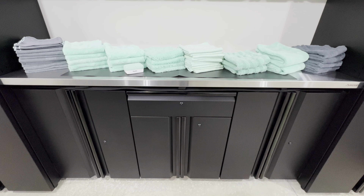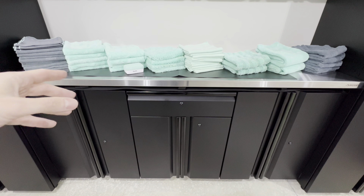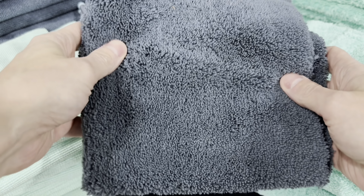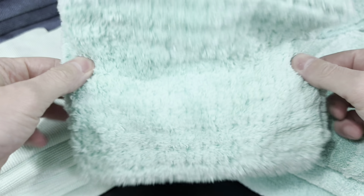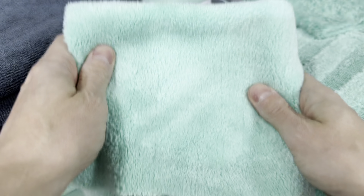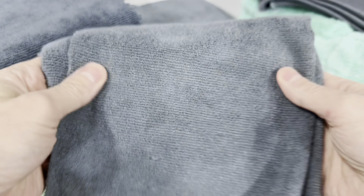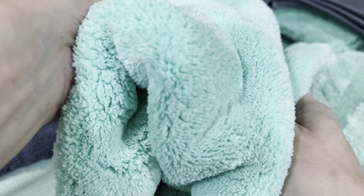Welcome to the channel. In today's video we're going to be taking a look at the Detail Popo microfiber lineup. I'm going to do an overview and go over each of their towels that I preferred, purchased, and have been using for about a year now. I wanted to highlight it because I find these towels are highly underrated — I don't see them advertised anywhere, but Carzilla.ca is where I mainly do my detailing shopping.